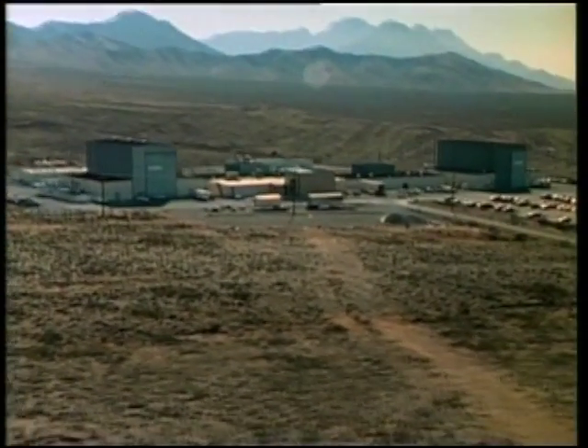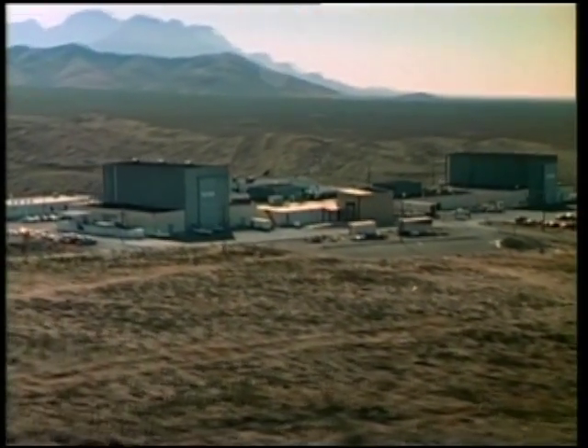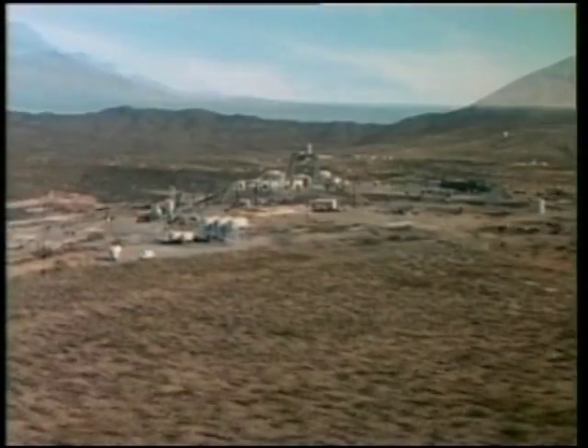In the desert northeast of Las Cruces, New Mexico, NASA's White Sands Test Facility provides the testing on materials and systems for the space program.